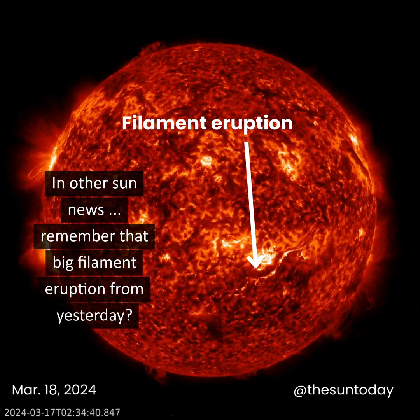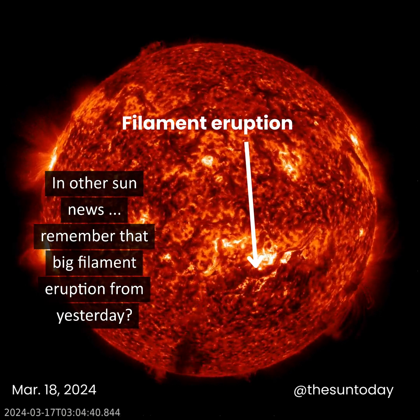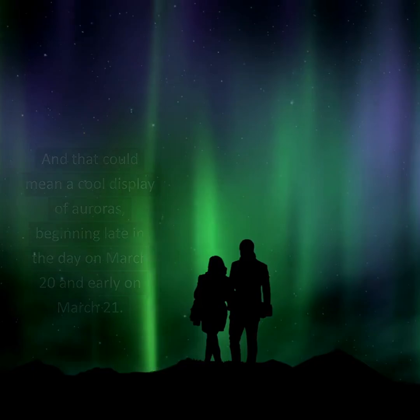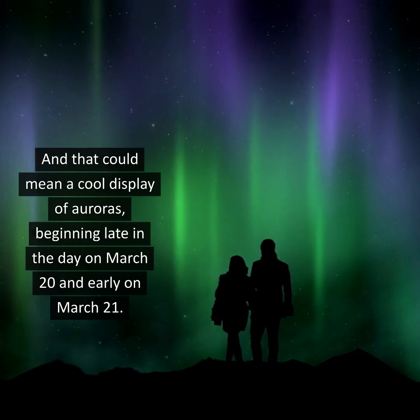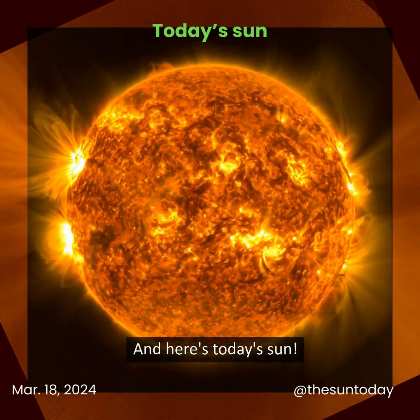In other sun news, remember that big filament eruption from yesterday? It sent two CMEs, or coronal mass ejections — big chunks of sun stuff — toward Earth, and that could mean a cool display of auroras beginning late in the day on March 20th and early on March 21st. And here's today's sun.